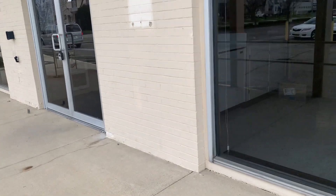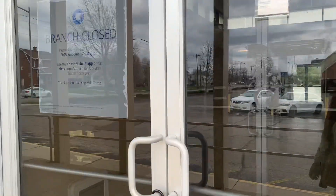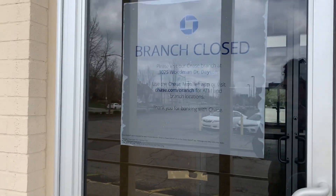I'm just now getting around to filming it. I do like this architecture though. That's where the old Chase sign would be. The branch closed because they opened one on Woodman Drive in Dayton. It says JP Morgan Chase Bank — used to, at least.